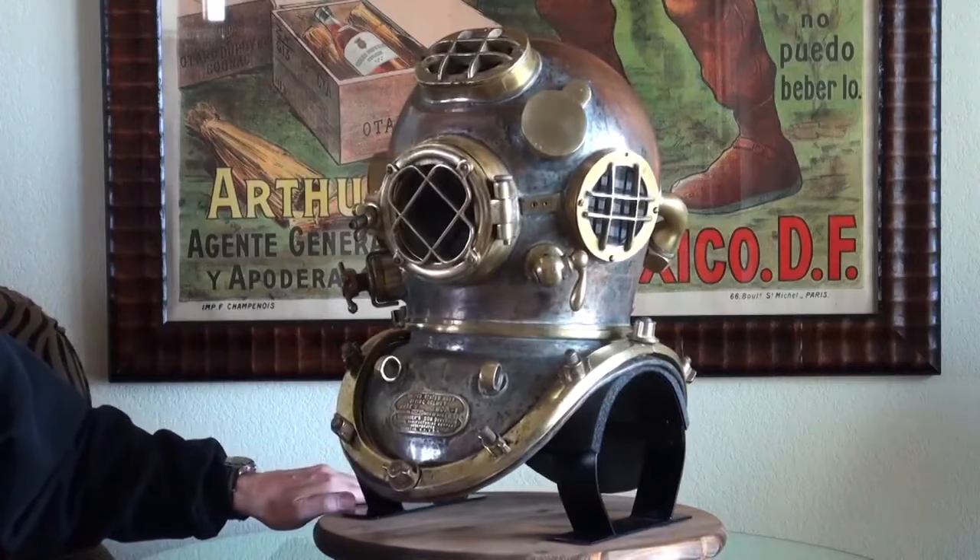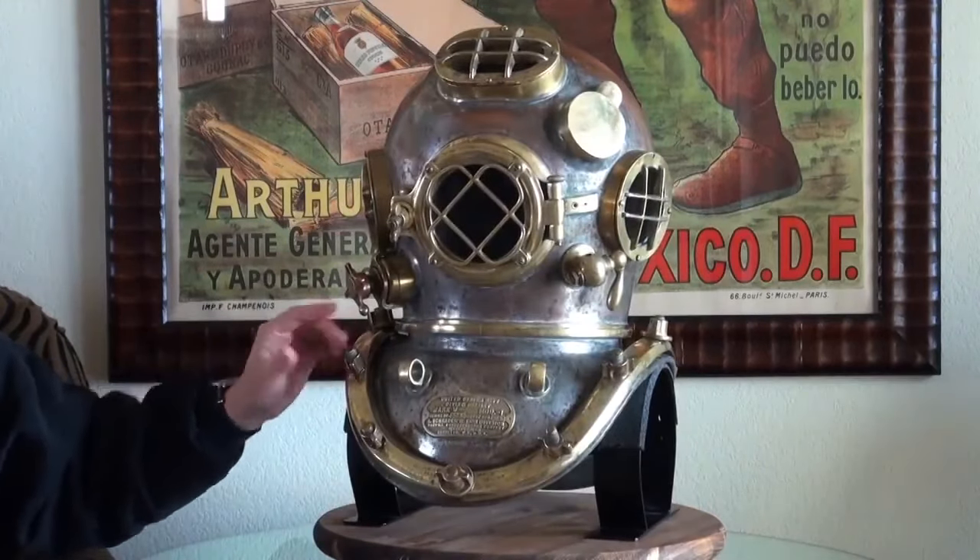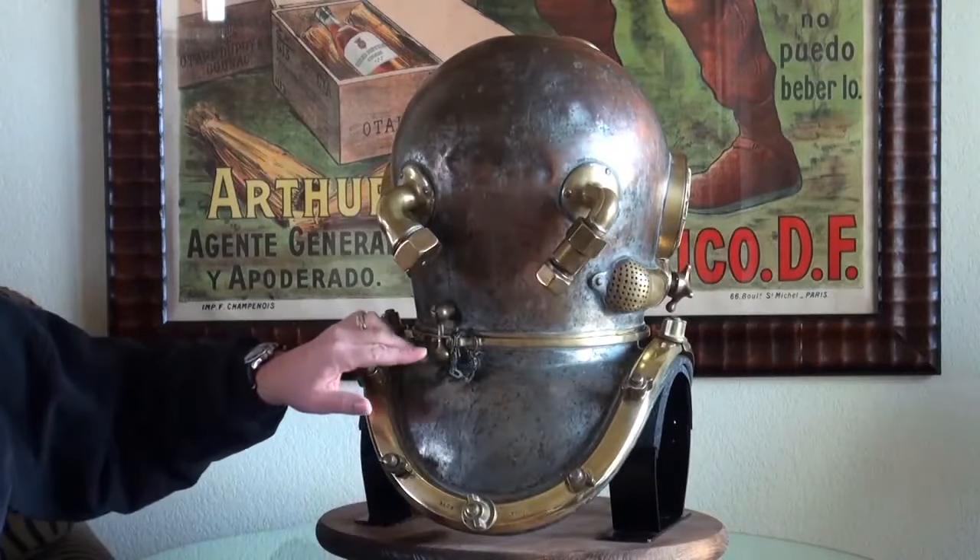About the only thing the Creekmores don't know about these helmets is what it's like to actually dive in one. That's kind of, as I say, a bucket list thing. One day I'd really like to — not just because there's not the opportunity here in Kansas. Anyway, we could jump into the Arkansas River, but it probably isn't quite deep enough.